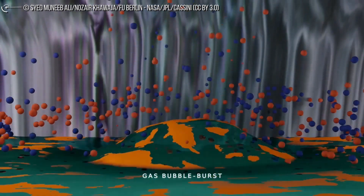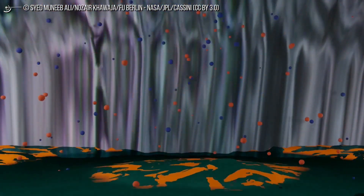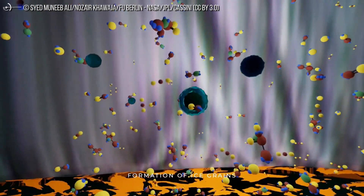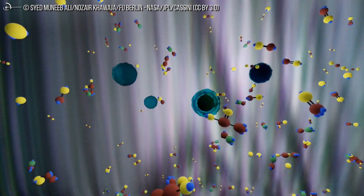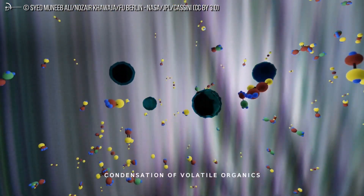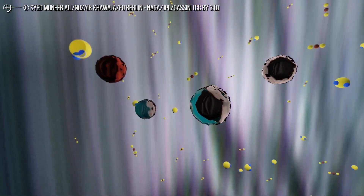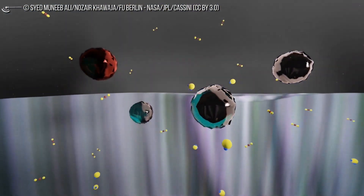In the end, the team found that the observed abundance of methane was too high to be the result of known geothermal processes. That means there could be microbes down there, in the dark depths of Enceladus's ocean. Of course, that's not the only explanation — there could also be geochemical processes on Enceladus that don't occur here on Earth producing the compound. But the biological origin of methane appears to be compatible with the data; we can't discard the life hypothesis as highly improbable.